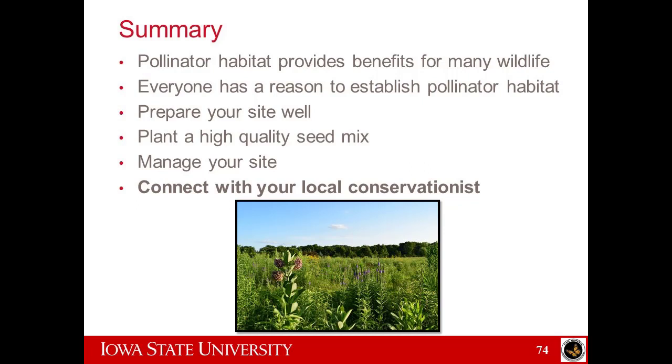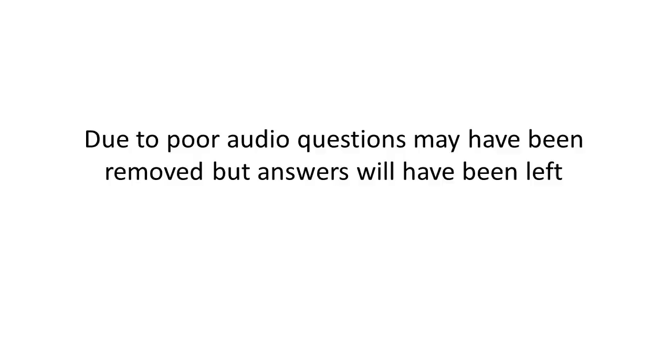In summary: pollinator habitat provides benefits for many wildlife, not just pollinators. Everyone has a reason to establish pollinator habitat. Prepare your site well. Plant a high-quality seed mix. Manage your site. And most of all, connect with your local conservationist who can help you walk through this and implement these things well on your land. Thank you for listening.